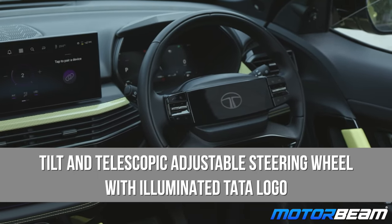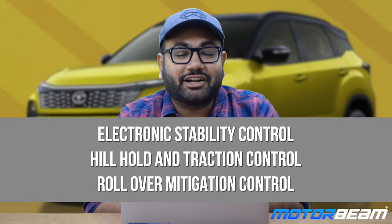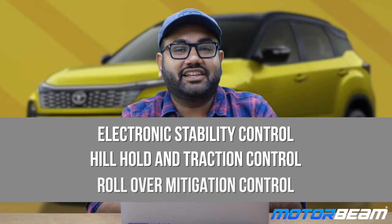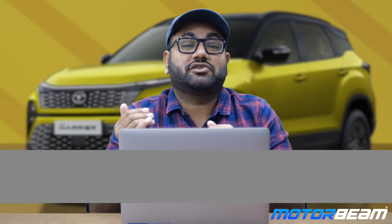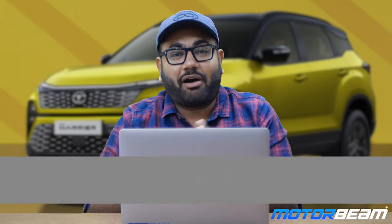You get a tilt and telescopic adjustable steering wheel with an illuminated Tata Motors logo, fully automatic climate control system, 17-inch alloy wheels, ISOFIX child seat mounts, electronic stability control, hill hold control, traction control, roll-over mitigation, and brake disc wiping. A lot of features are available on the base variant. You also get a panic brake alert feature and rear parking sensors.